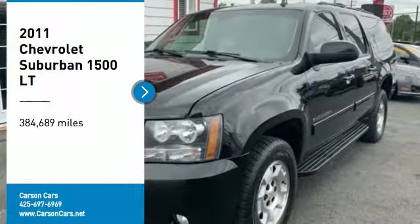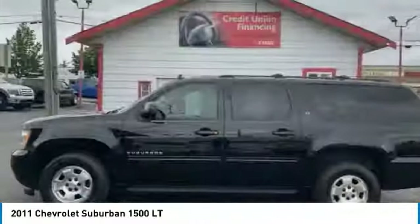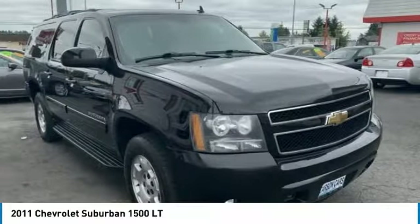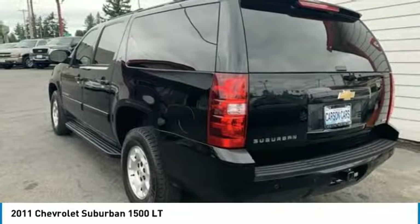Stop by and take a look at the 2011 Suburban 1500. The Chevy Suburban 1500 hauls more passengers and cargo than anything in its segment — a fact not overlooked by those who need such convenience or capability.